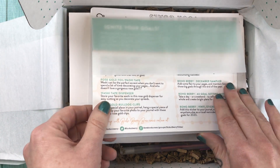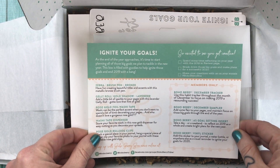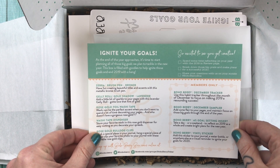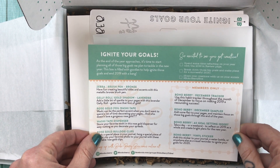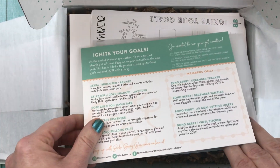Let's start out by taking a look at the little insert card that describes everything in the box. The theme of this box is 'Ignite Your Goals.' As the end of the year approaches, it's time to start planning all of those big goals we plan to tackle in the new year. This box is filled with goodies to help ignite those goals and end 2019 with a bang. It's got a little bit of a firecracker theme, a little metallic goldy theme. It's very, very nice.